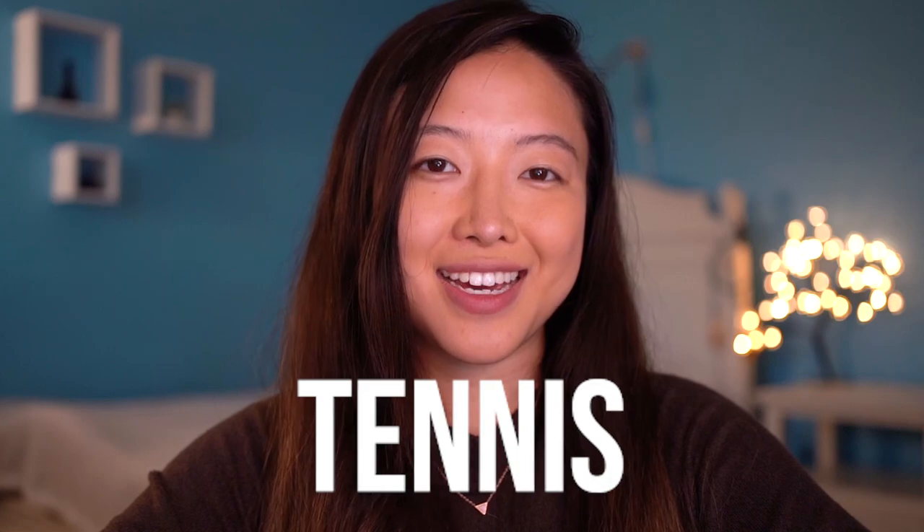Hey y'all, it's Kai Z. On this channel, I try to learn a skill as quickly as possible. And for this month, I am doing tennis.